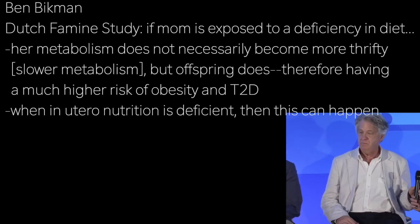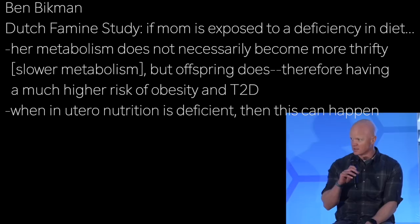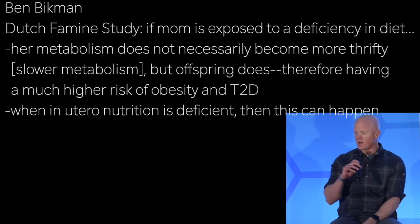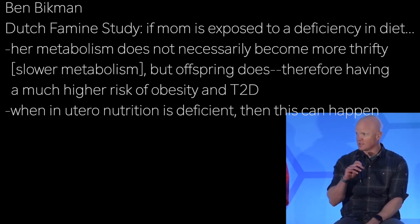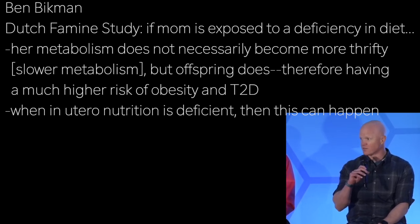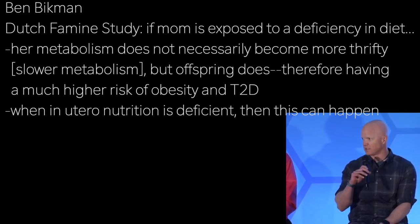One thought is that even beyond polymorphism, there could be an epigenetic shift. Studies looking at famines, like the Dutch famine study, suggest that if a mother is exposed to a deficiency in the diet, her metabolism doesn't necessarily become more thrifty, but the offspring does — as manifest by a much greater risk than normal of developing obesity and type 2 diabetes.